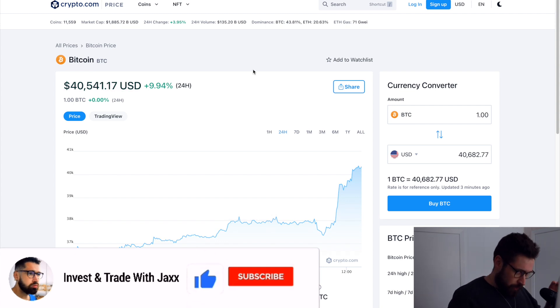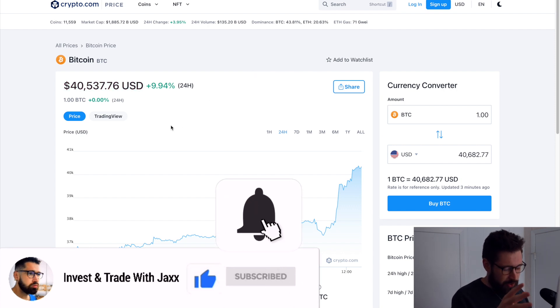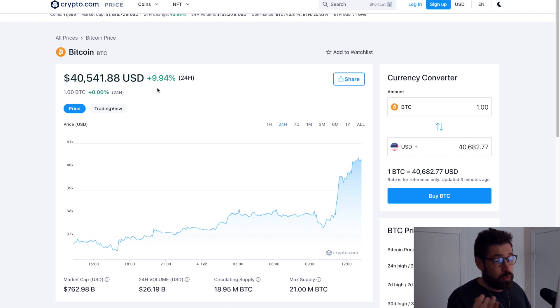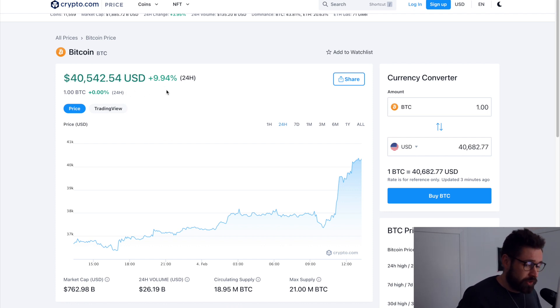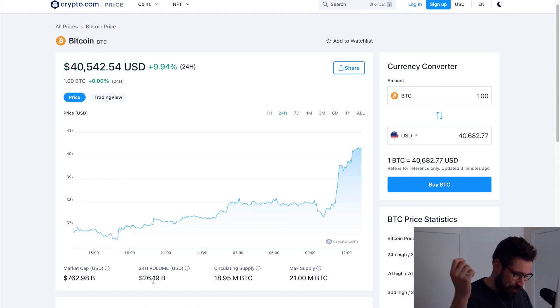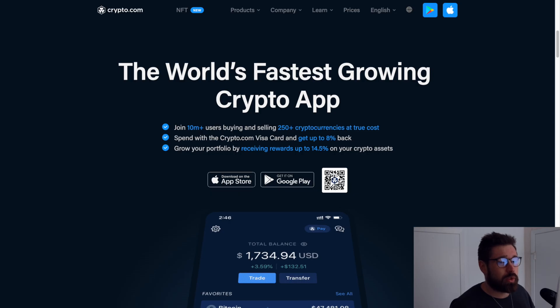What's good, welcome back to Invest and Trade with Jacks. We're quickly gonna go over Bitcoin — it is starting to break out but we have to watch it very closely. We're sitting at 40.5k, we've seen a huge increase in volume, we're up basically 10%, with a market cap of 762 billion and 24-hour volume of 26 billion.